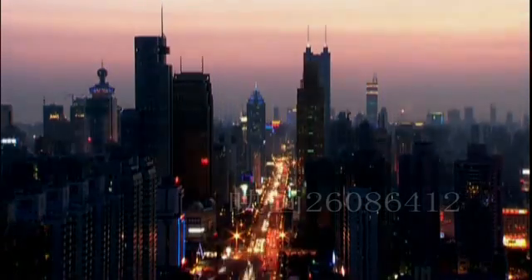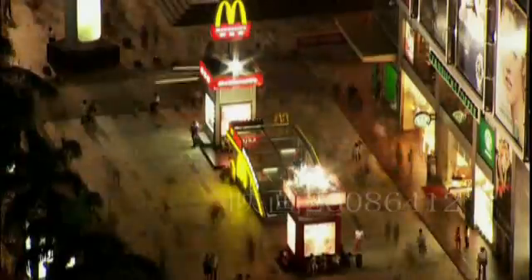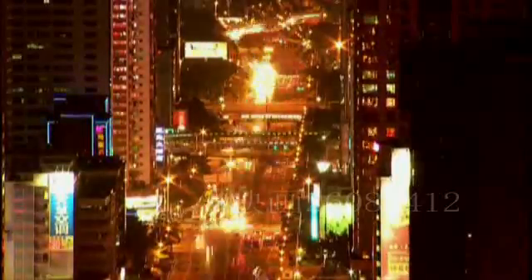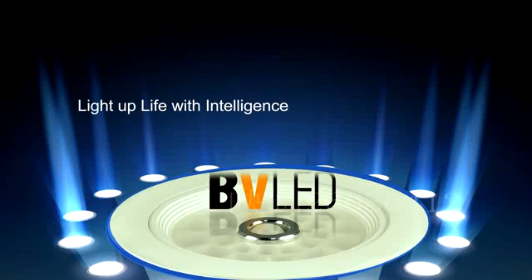Beautiful lights enrich our lives, but also consume earth energy. The one that lightens the future will be the more energy-saving LED intelligent lighting. BVLED — light up life with intelligence.